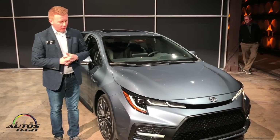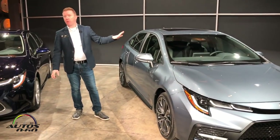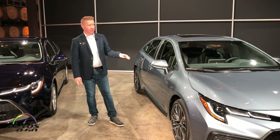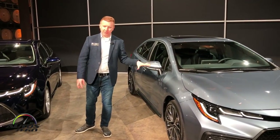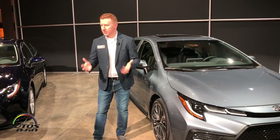We've also worked with our partners at JBL to bring JBL back to the Corolla. We're excited to offer an available nine-speaker, 800-watt system with a 10.4-inch subwoofer — a fully equipped JBL system on these Corollas.